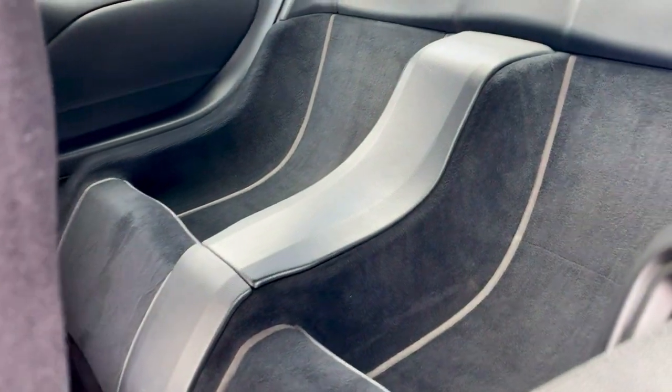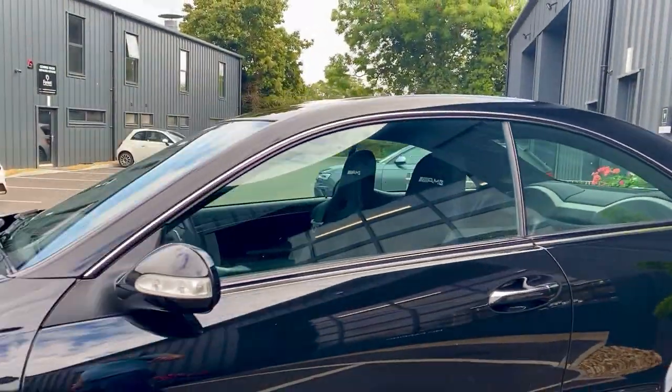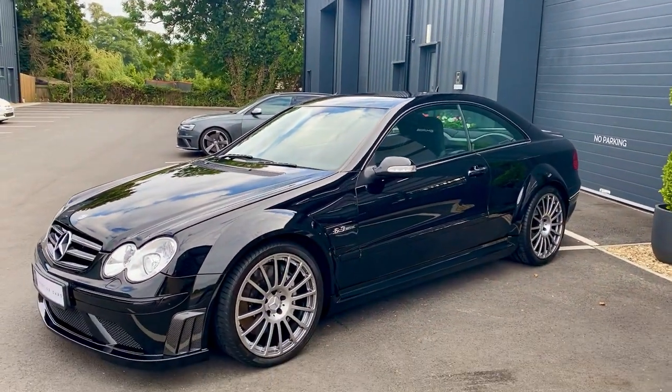You'll notice there are no rear seats in these cars. They say it's a weight-saving option, but I believe it's to create some room for some of the other bits that they put in the vehicles.